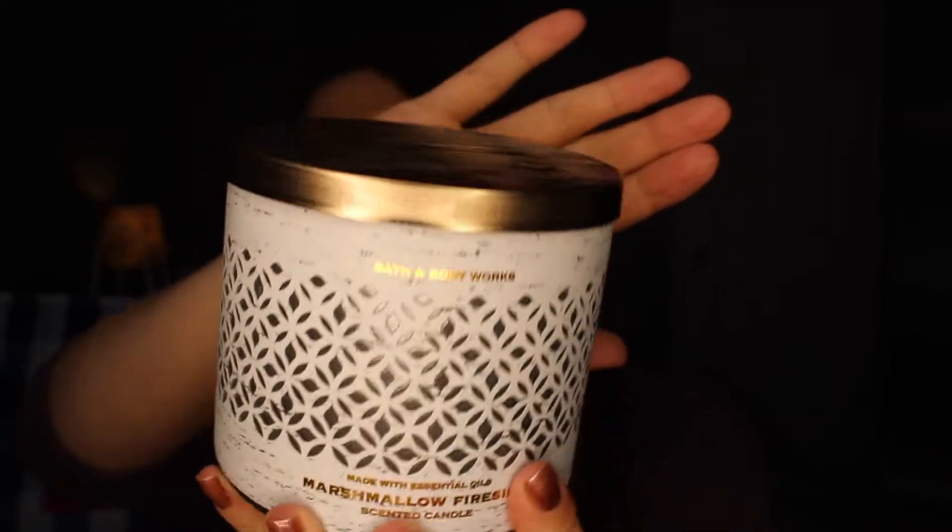The next one I picked up is called Marshmallow Fireside. I adore marshmallow smells, so I had to smell this in store and see if it was worth getting. This one is very unique — it's like a grayish blue wax with three wicks, and it's just a really pretty looking candle.